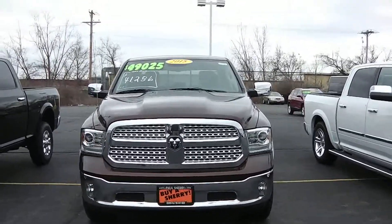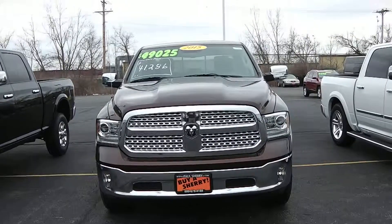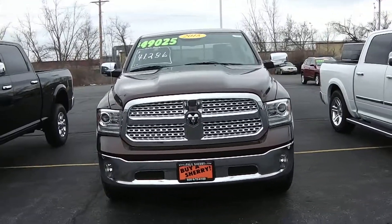Hi folks, Nick Ruiz here at Sherry Chrysler Dodge Jeep Ram and RVs in Piqua, Ohio. Today I'm showing you a 2015 Ram 1500 Laramie, stock number 27290T.